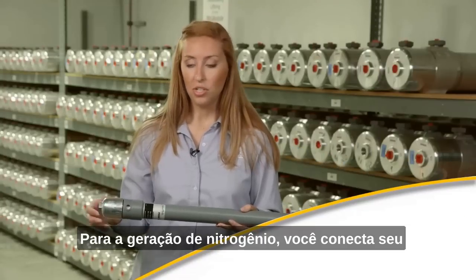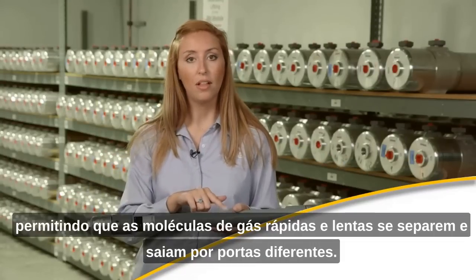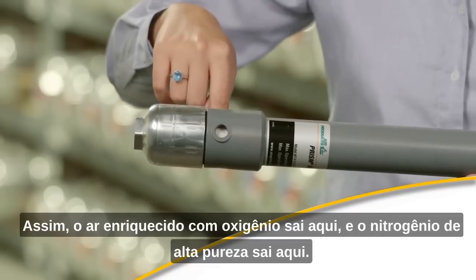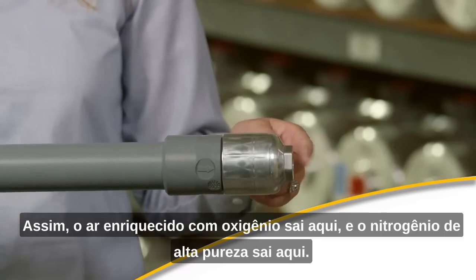For nitrogen generation, you hook up your air compressor here, and the air is pushed through the fibers, allowing the fast and slow gas molecules to separate and exit at different ports. So this becomes oxygen-enriched air exiting here, and high-purity nitrogen exits here.